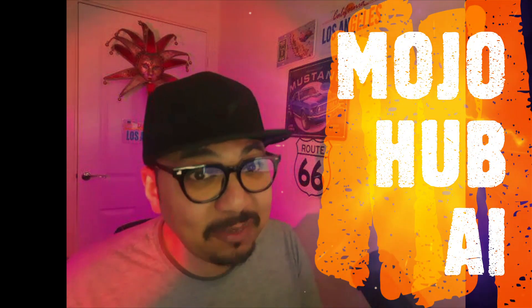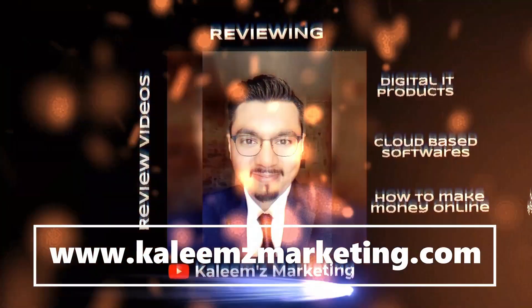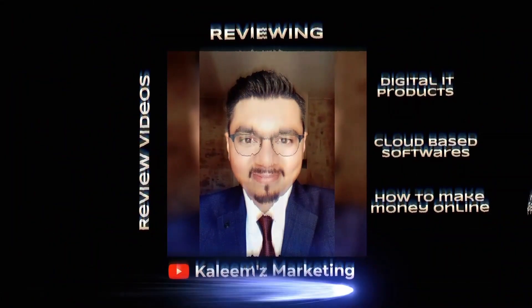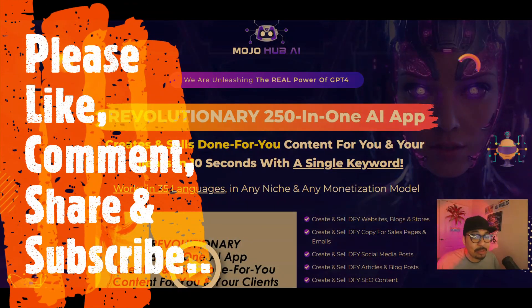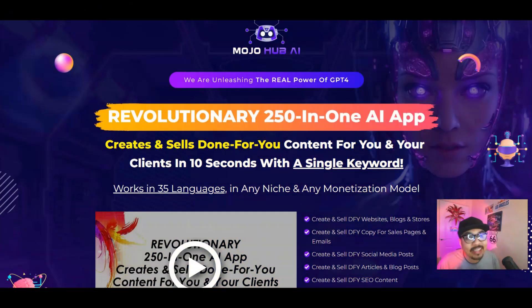Hey guys, hope you are all okay. This is Kalim here from Kalimis Marketing, and today I will be reviewing Mojo Hub AI by Artflare and his team. Welcome back to my channel where I review digital IT products, cloud-based offers, training modules, and also help people to make money online.